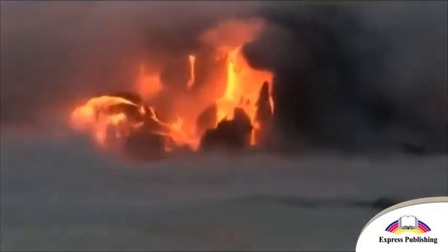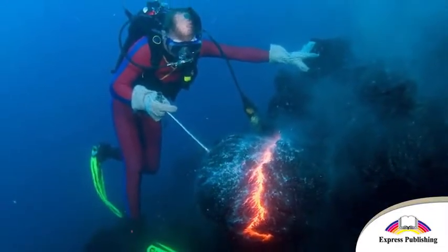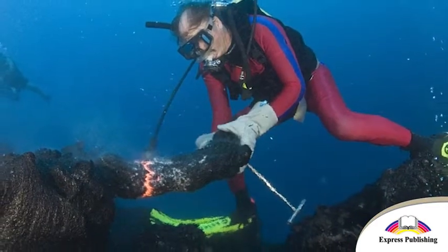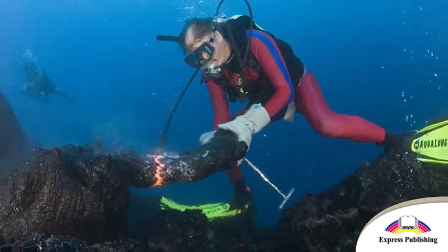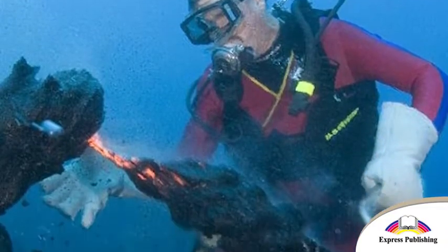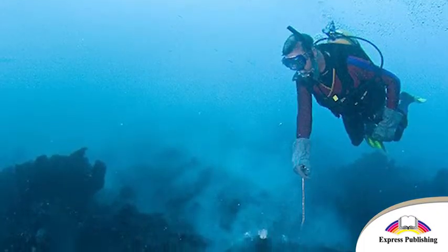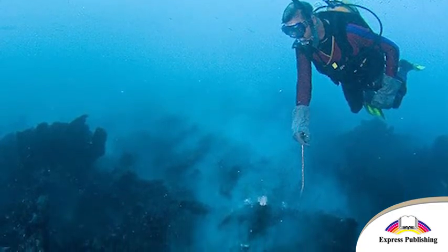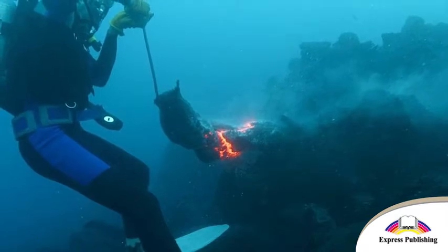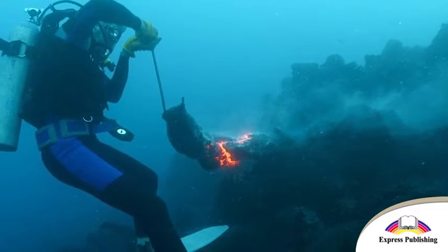He decided to try to sculpt the 1000 degrees Celsius lava into different shapes. Bud, nicknamed Lava Man, doesn't need a lot of equipment to create his lava sculptures. As well as his scuba equipment, he just uses a large fishing hook and a pair of welding gloves. He puts the hook into a lava tube and opens it so the lava can pour out. Then he uses his gloves to twist and turn the lava into different shapes.